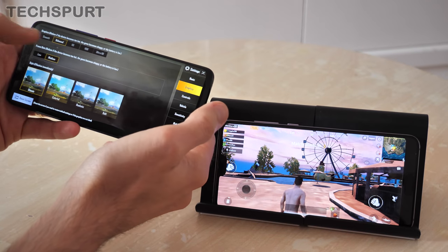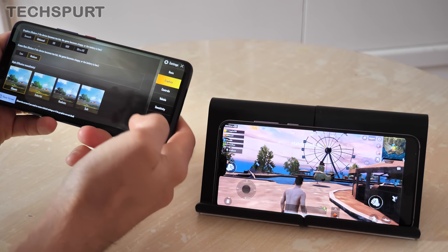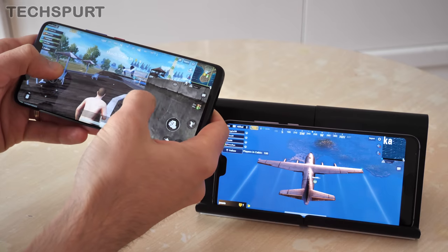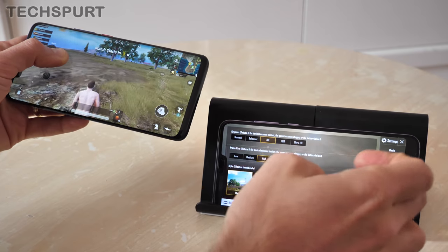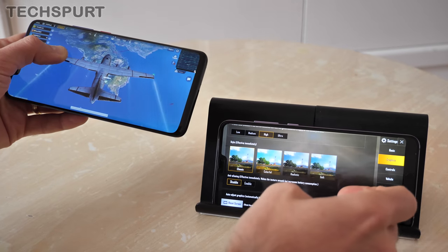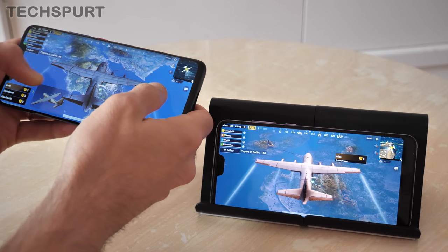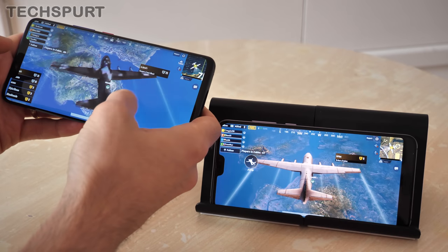On the Mate 20 Pro, it doesn't support HD or HDR graphics in PUBG Mobile just yet, but that should be coming imminently — the Kirin 980 can definitely handle it. On the P20 Pro, you already get full graphics support all the way up. Both phones also support GPU Turbo, which gives you a nice consistent frame rate while gaming, so no worries whatsoever.